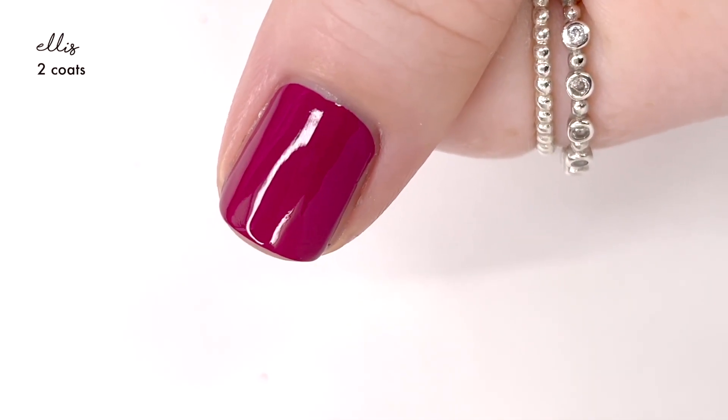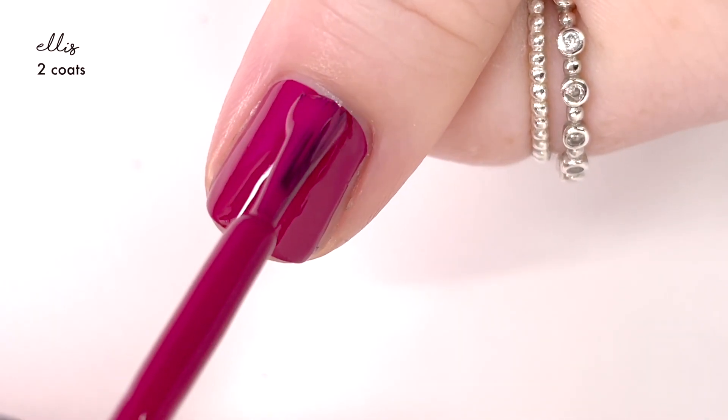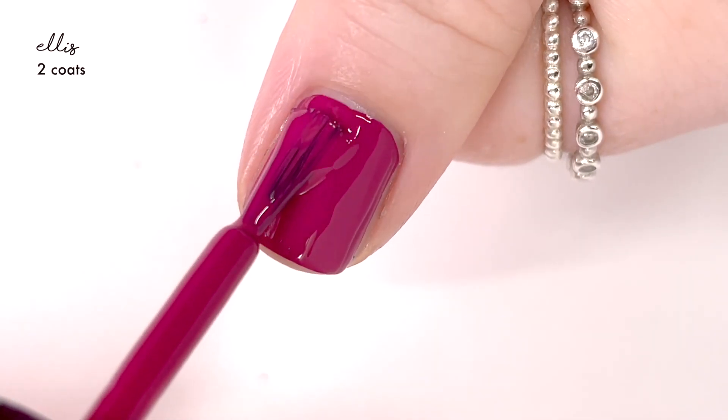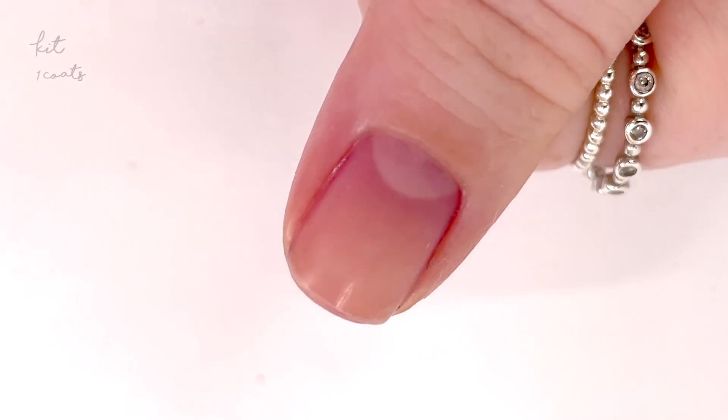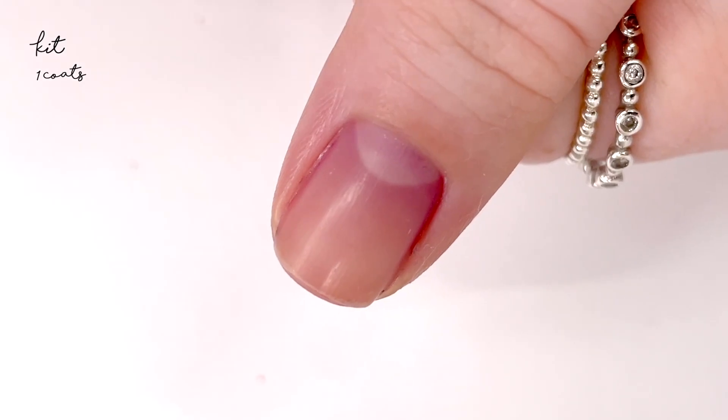Actually, in one coat it looked extremely good — like it looked full coverage in one coat — but I did go ahead and do a second coat for good measure. I just always prefer to wear my polishes in two coats anyway, but if I were going to do art on top, I could call it done at one and then do the art.